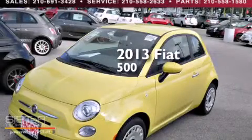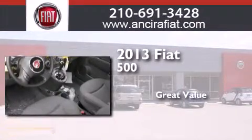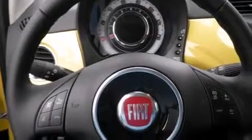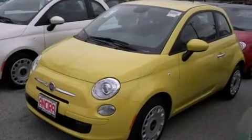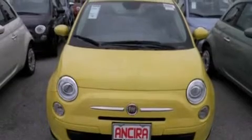This is a brand new 2013 Fiat 500. Features include a low tire pressure indicator, traction control and stability control systems, cruise control, side curtain airbags, full power accessories, a rear window defroster, a rear spoiler, an anti-lock braking system, tinted glass and air conditioning.